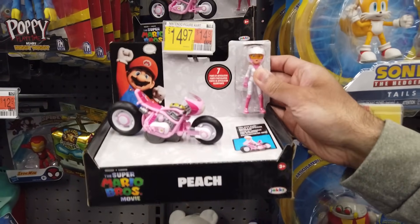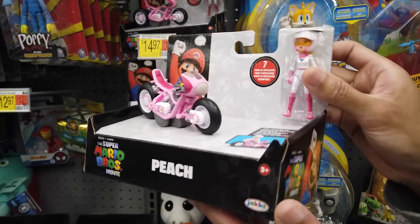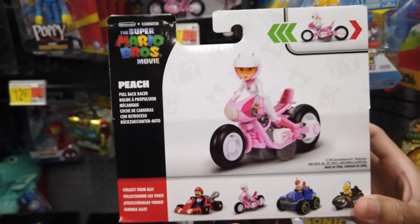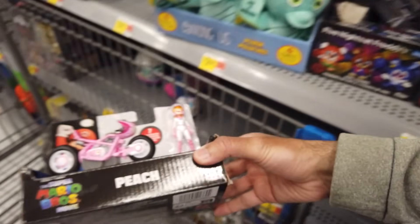Take a look at Peach in her motorbike outfit. Finally, we get Princess in an outfit other than her dress. Because she rides a motorcycle, she has added articulation in her knees, allowing her to sit on the bike.